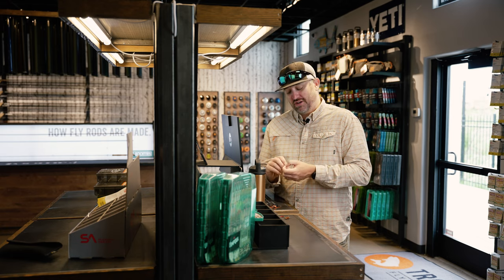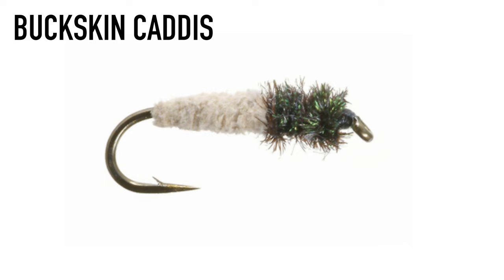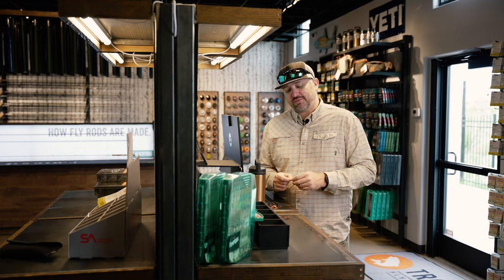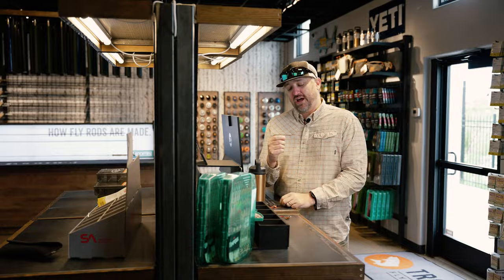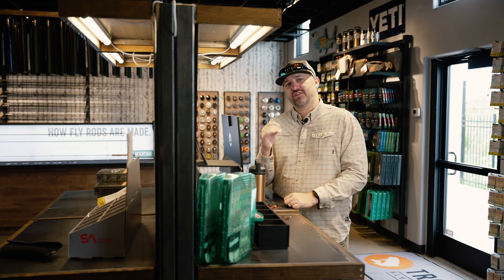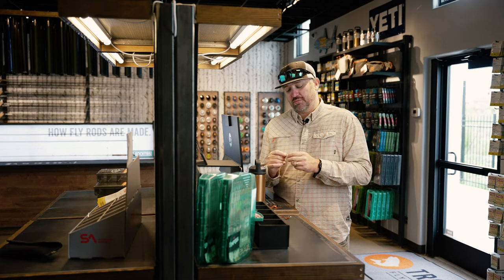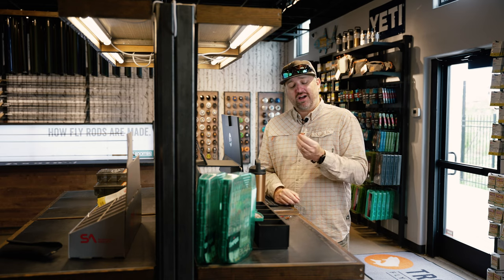Two good examples: the Buckskin Caddis — a great option whether you're fishing tailwaters or freestones. It's a classic pattern with a little peacock herl that gives extra flash, and a great option this time of year. The Mercury Baetis is the next fly — it has a glass bead and looks like an emerging mayfly. We're still seeing blue-winged olives around, though it's towards the end of the prime hatch. You'll pick up BWO fish throughout the year, so always good to have one in your box.